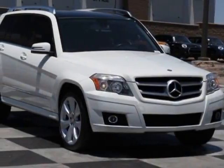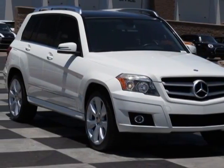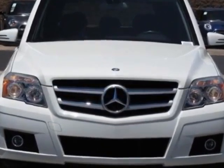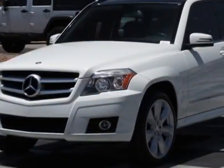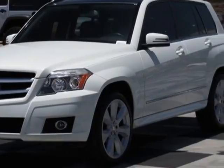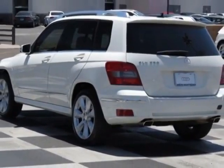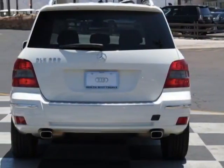Look at this 2011 Mercedes-Benz GLK class. This GLK class has just under 49,000 miles. This vehicle has a limited warranty. This vehicle gets an estimated 16 miles per gallon in the city and an estimated 22 on the highway.